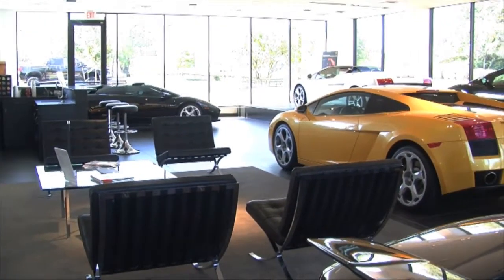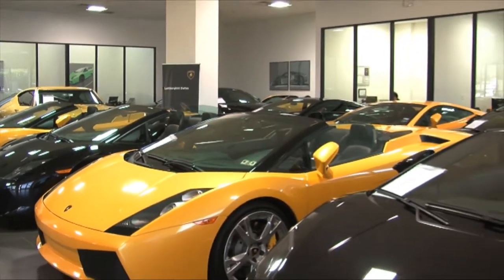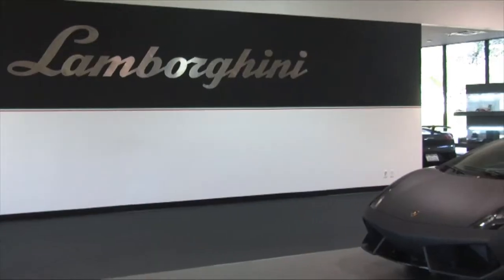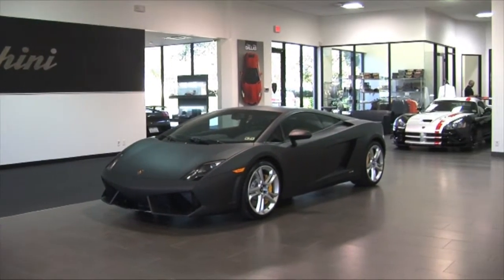With our state-of-the-art Lamborghini showroom, factory certified service facility, parts depot, and an accessories boutique, Lamborghini Dallas is dedicated to the performance legacy that our customers demand.